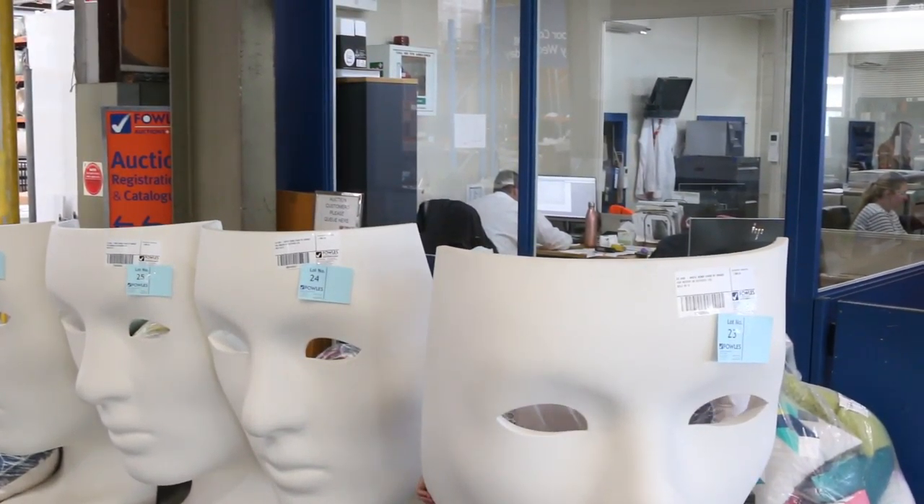Hi, I'm Liam from Fowles and welcome to the Home Renovators auction preview for Wednesday the 4th of March 2020 at 10am.